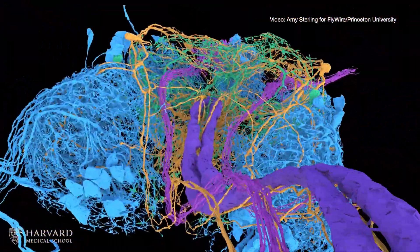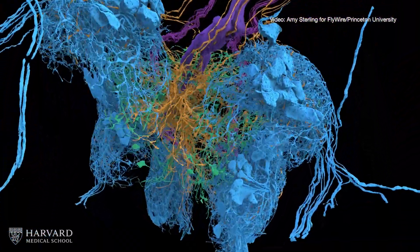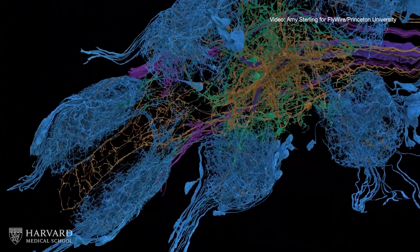The work, which was led by three labs at Harvard Medical School and includes collaborators at institutions worldwide, is part of a growing field of neuroscience called connectomics. Last October, the researchers published the first connectome of a fruit fly brain.